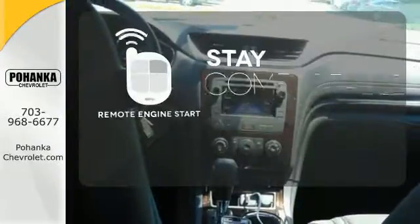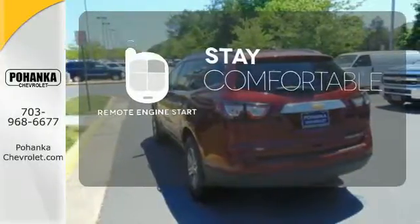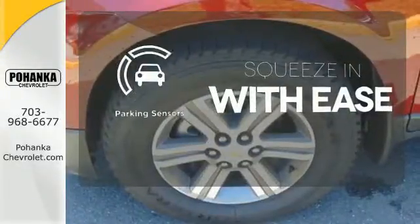Stay comfortable inside while the engine warms up outside, thanks to Remote Engine Start. Bluetooth wireless technology keeps you in command and in touch. The parking sensor lets you squeeze into those tight spots with ease.